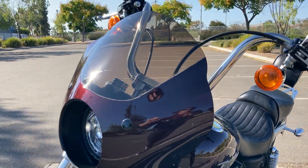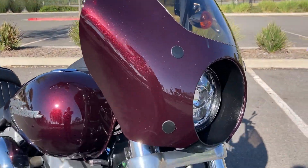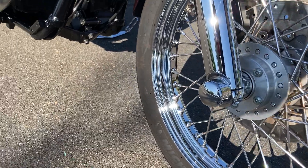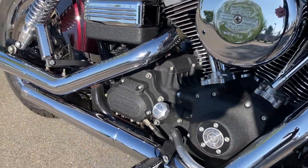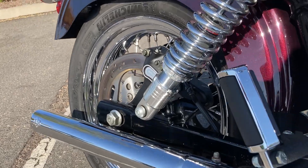The front fairing is awesome, they did a really good job. Nice tall handlebars, all the chrome on this bike looks amazing, and we have these beautiful Vance and Hines pipes — and they sound great, we'll listen to those in a little bit.